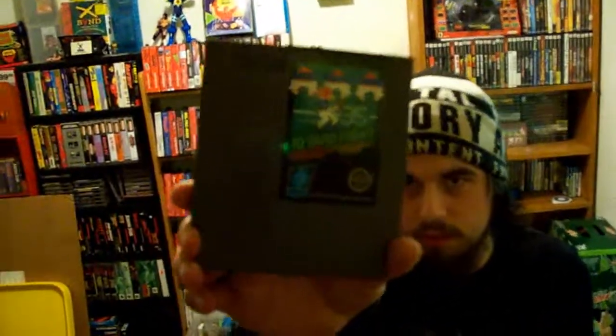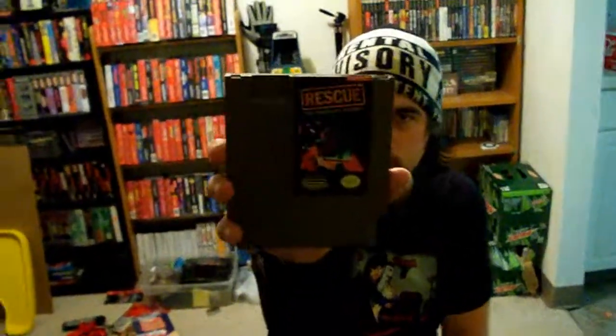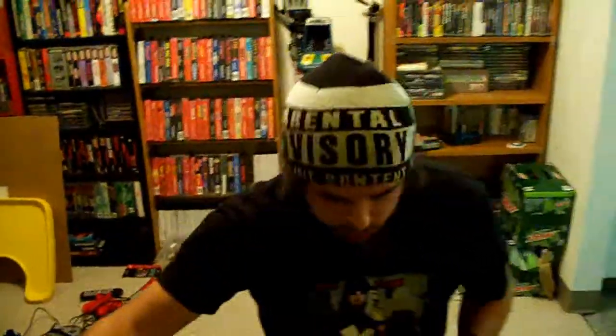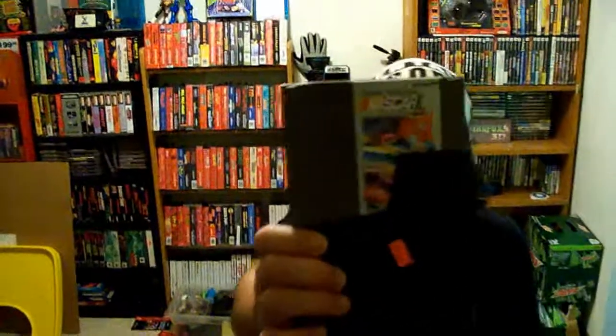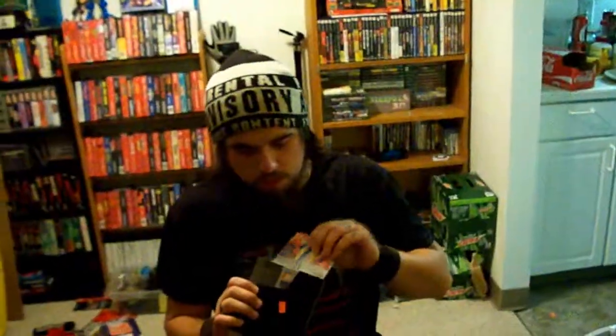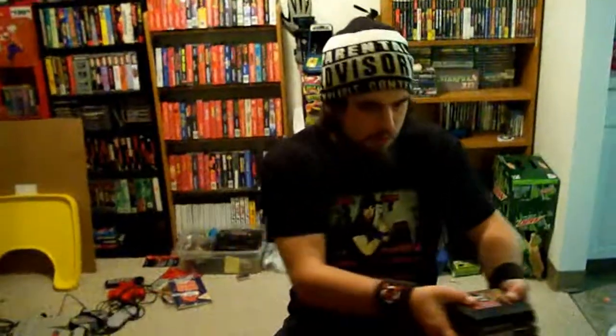Next, a game I've been wanting for a while — Ten Yard Fight, one of my favorite sports games. I also got The Rescue: The Embassy Mission and Alpha Mission, both a dollar. And this one is Bill Elliott's NASCAR Challenge — as you can see from the price tag, I got this over at St. Vincent's, not part of the garage sale. It came with the manual too, which was pretty sweet. And last but not least, I also got RBI Baseball 3.